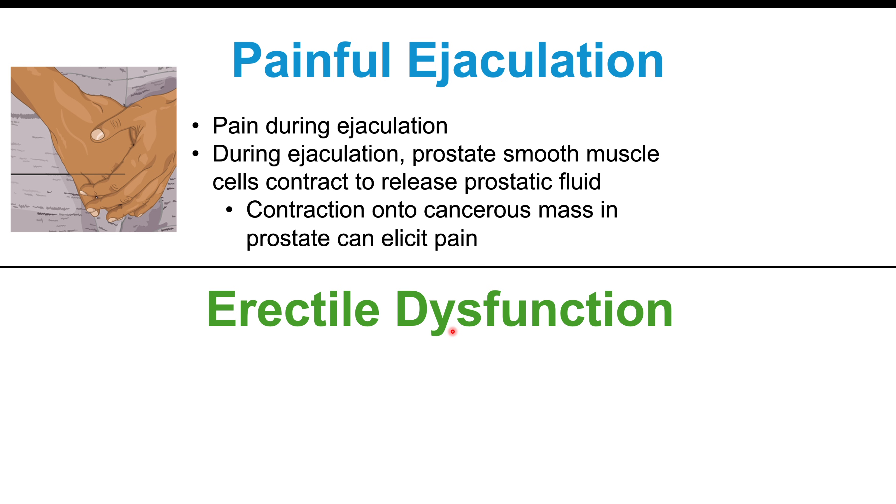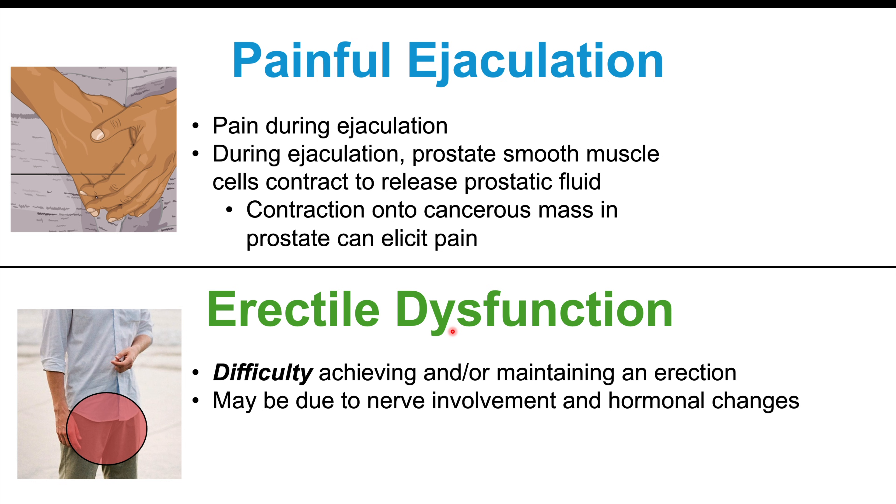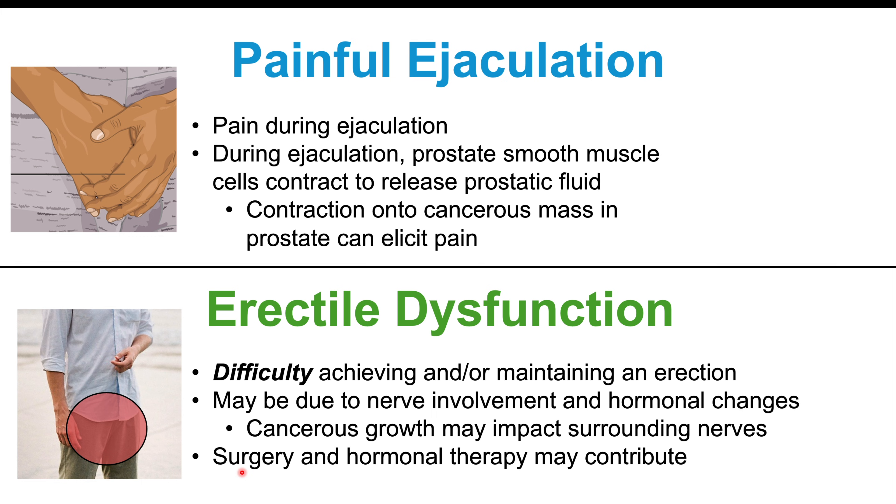Another possibility is erectile dysfunction — difficulty achieving and/or maintaining an erection. This may be due to nerve involvement and/or hormonal changes. The cancerous growth may impact surrounding nerves. It's also important to note that the treatments for prostate cancer can also cause erectile dysfunction.